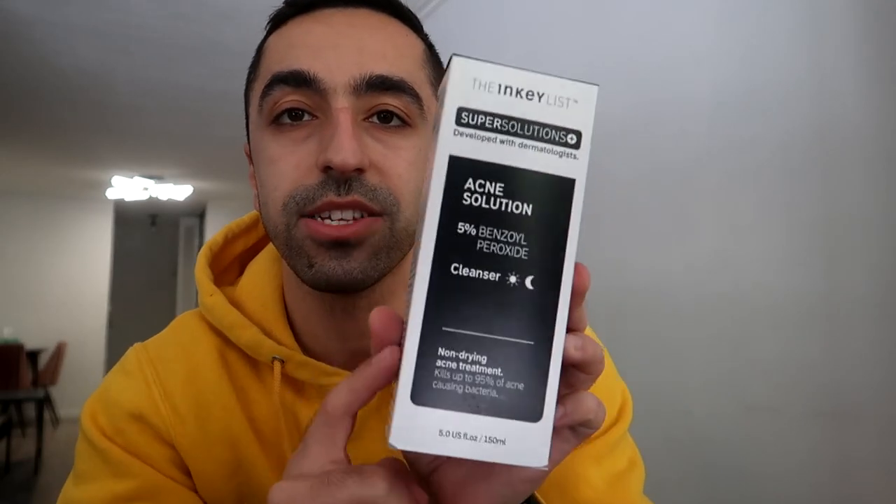The last one is their Acne Solution — a benzoyl peroxide cleanser. It's a very strong cleanser and I wouldn't recommend using it all the time, but if you struggle with acne it can help. Benzoyl peroxide is a widely recommended ingredient for acne, though it can leave your skin dry — which is why pairing it with a moisturizer like their urea formula makes sense. One product dries the face, another adds moisture back. I hope you guys liked this video — don't forget to subscribe and I'll see you next week!